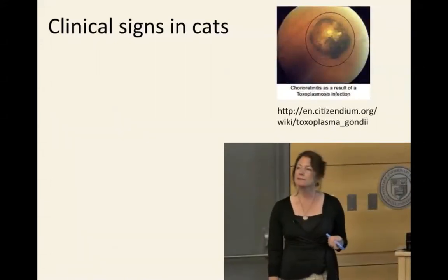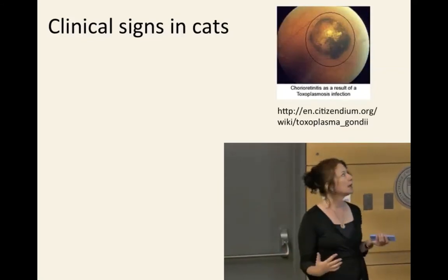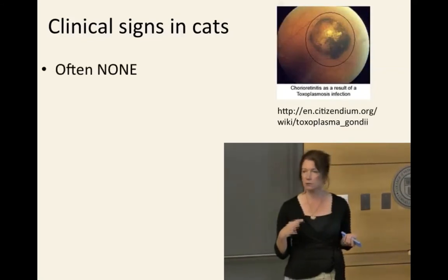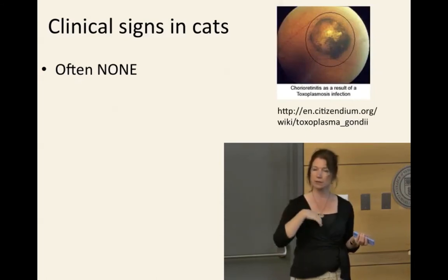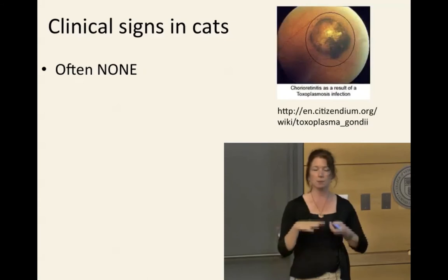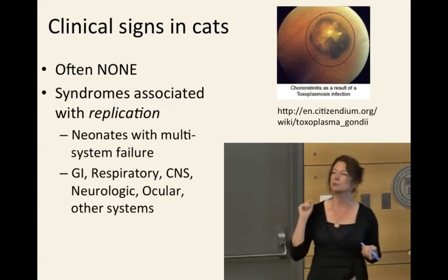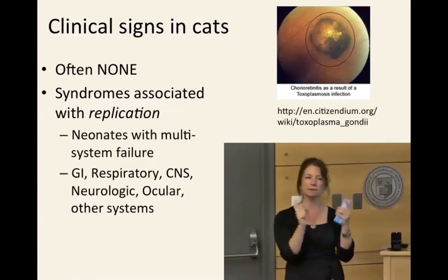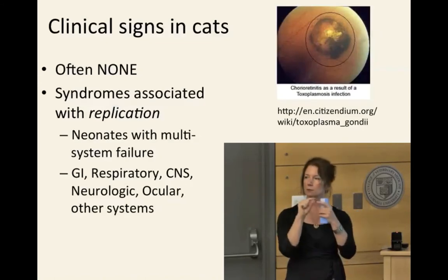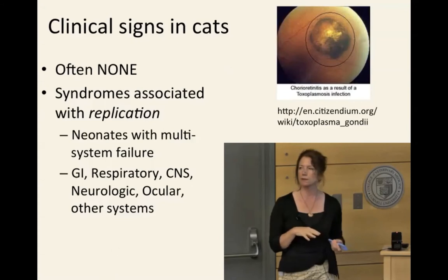Clinical signs in cats: some of them will get sick from toxoplasmosis and you will see clinical signs, but most of them won't. Most simply ingest the parasite, shed oocysts, and are absolutely clinically normal. If they do develop signs, it has to do with the replication — when the cysts start breaking open and the tachyzoites start rapidly dividing. When they rapidly divide, they start destroying cells.